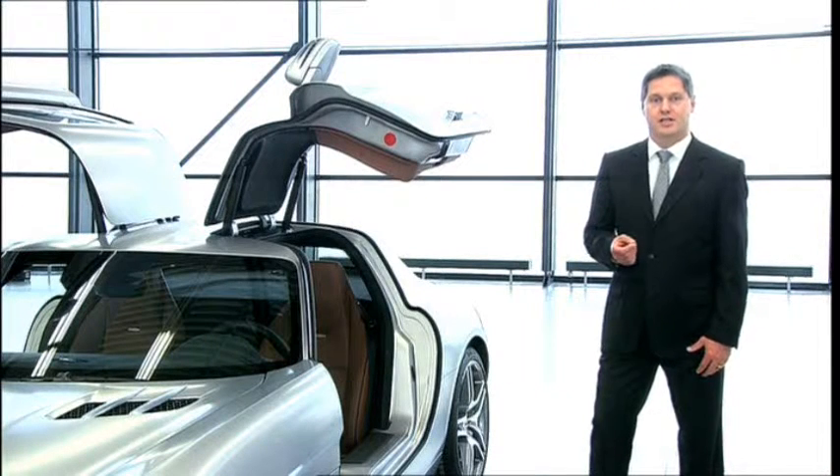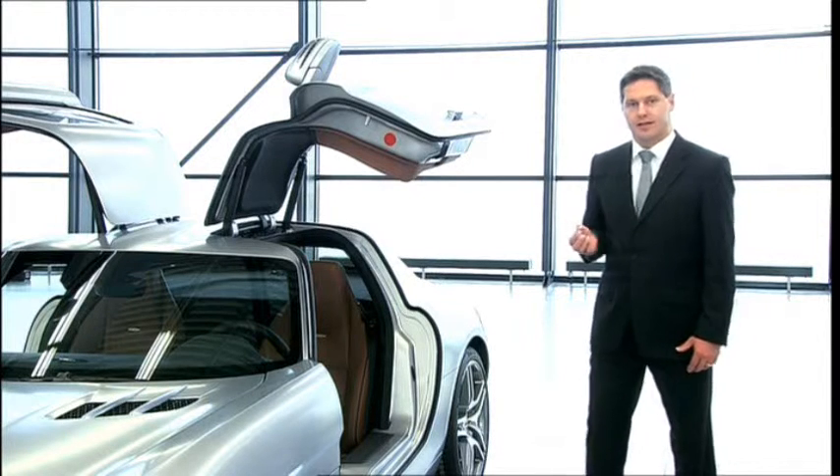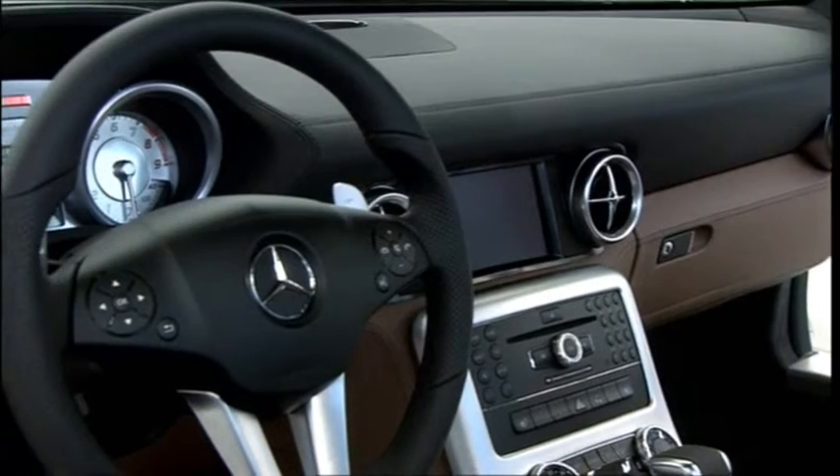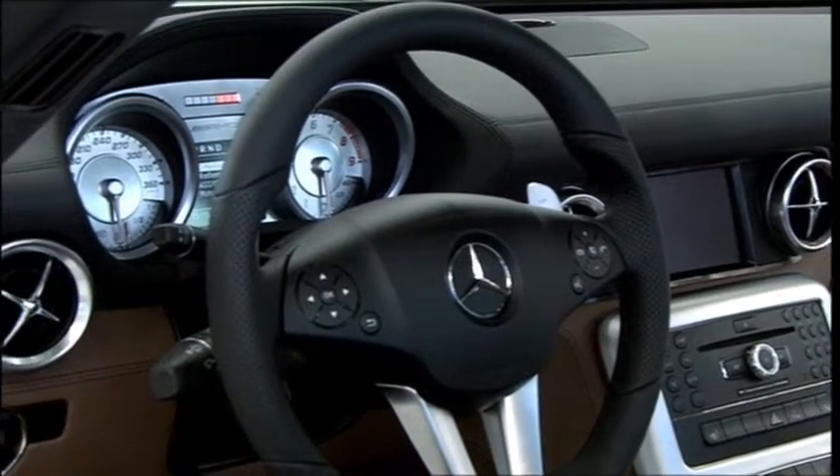The world of aviation was our inspiration for the design of the interior. The dashboard, for example, has the powerful, taut form of a wing profile.